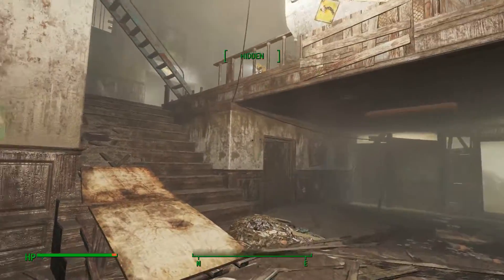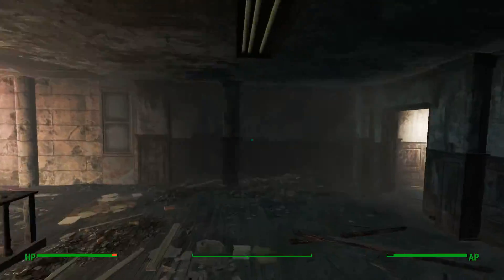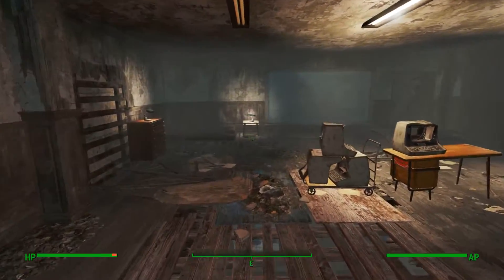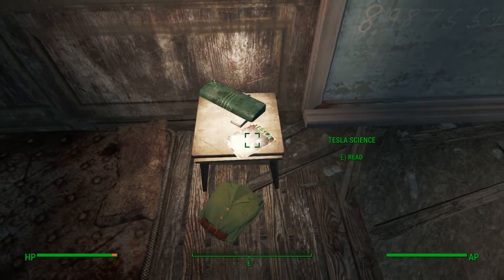So we came in here, we're going to take a left up the stairs, head straight up again, take a right, and then a right again into this room. Then straight ahead, you'll see it here — Tesla Science.